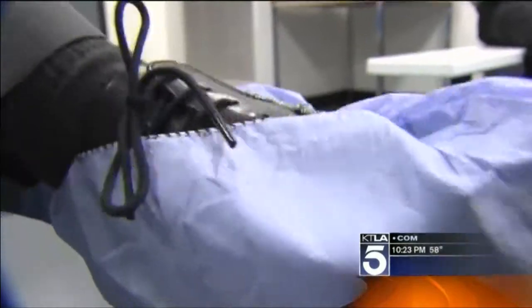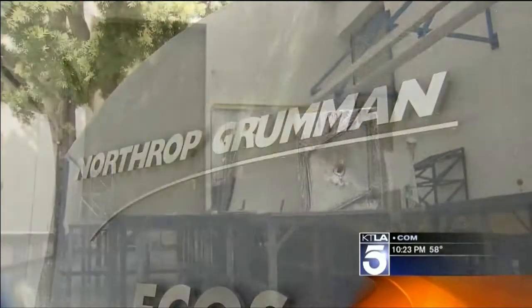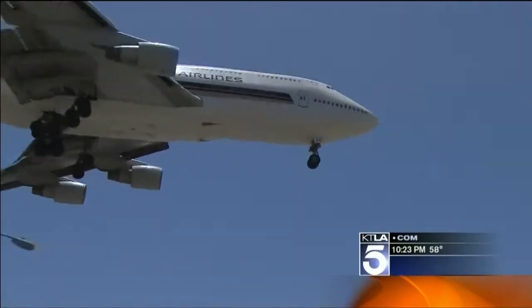To get a closer look, we had to be super clean. We entered a colossal clean room inside Northrop Grumman's High Bay, just south of Los Angeles International Airport.